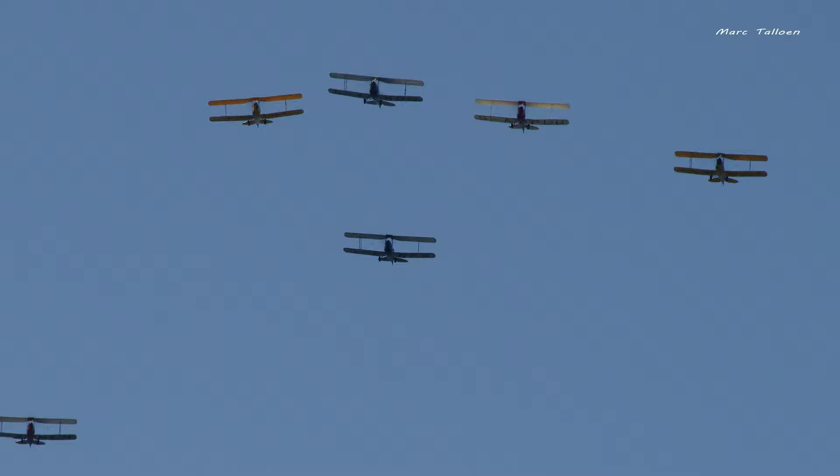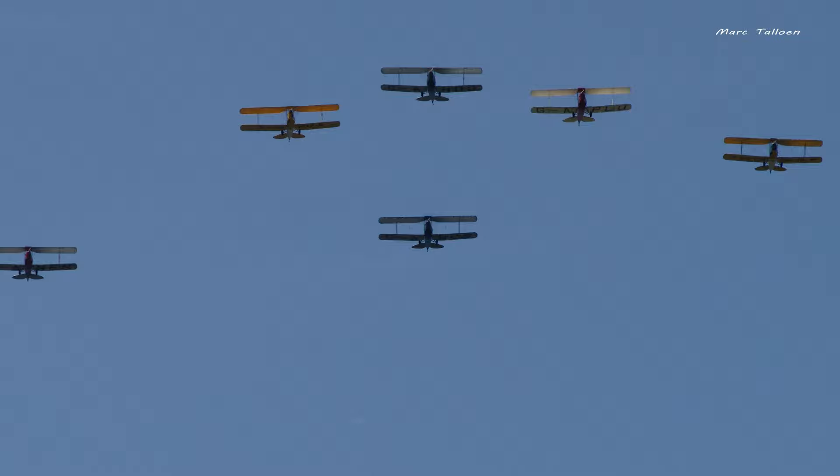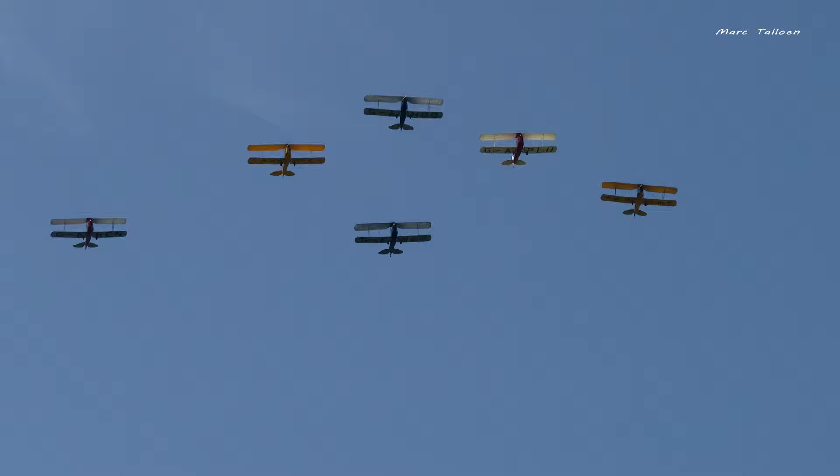He actually moved the wingtips of his top wing backwards, which gives it this distinctive swept look that you can see as they fly over us now. And now, from left to right, in delta formation.